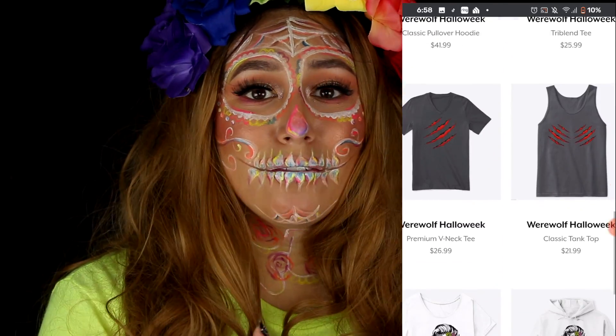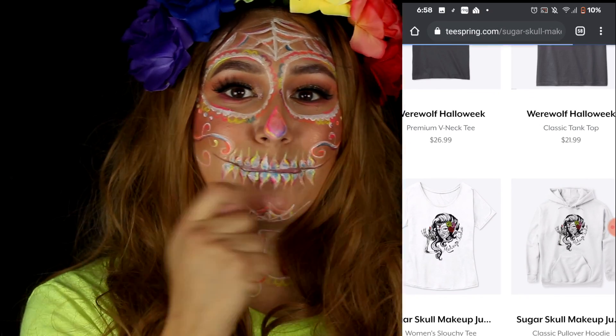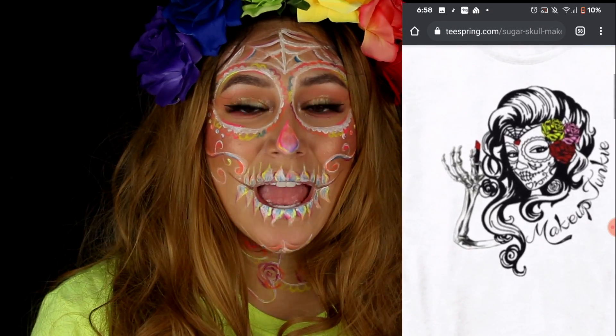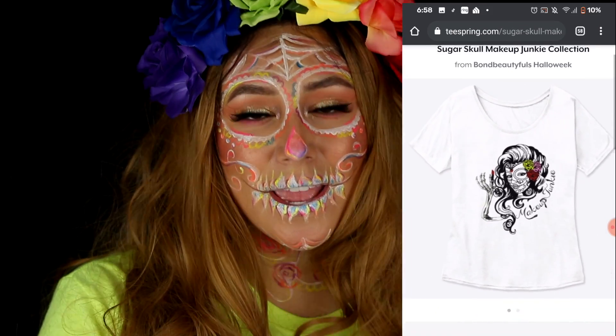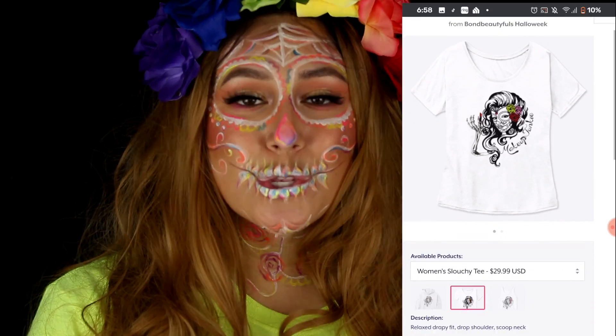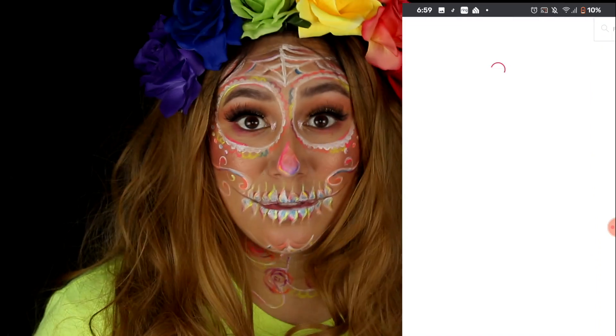First off, I have a beautiful makeup junkie sugar skull putting on some lipstick that I absolutely love. And it comes in a sweater, tank, and t-shirt. So no matter what your style is or the color that you like, you can find something that you like.